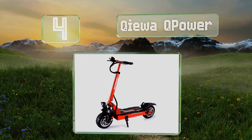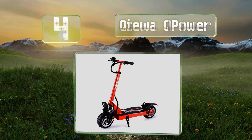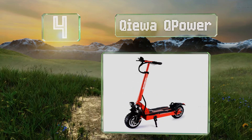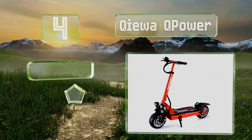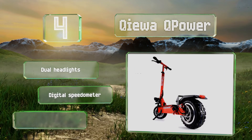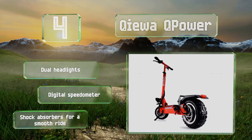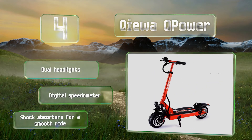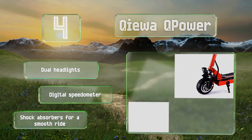At number four, powerful, built like a tank, and with large knobby pneumatic tires, the Kiwi Q Power is ready to take you anywhere. A 56-mile range and roughly the same maximum speed, combined with a foldable design, make it suitable as a commuter option, though potentially unsafe. It features dual headlights, a digital speedometer, and shock absorbers for a smooth ride.